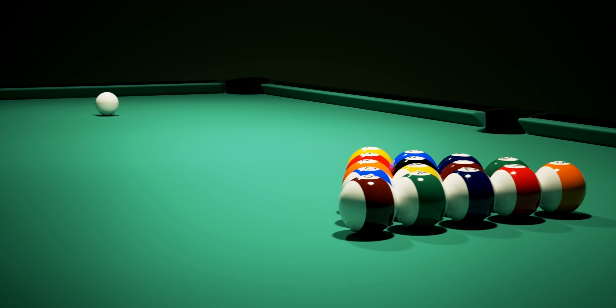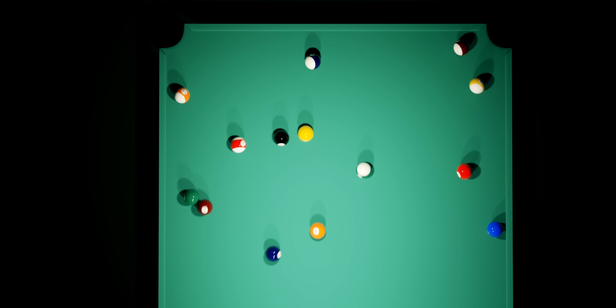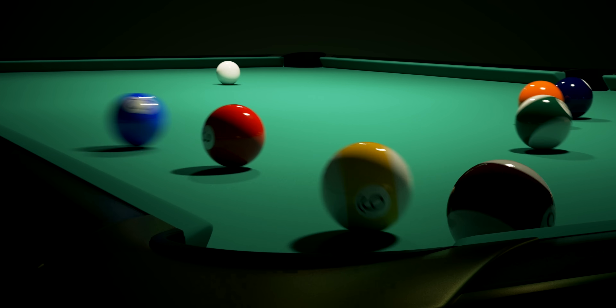Think about it like a game of billiards. Imagine the cue ball is the sunlight and the rest of the table are electrons and holes. The cue ball hits the rack, sends those solids and stripes flying, and if we're skilled enough — or just lucky — we'll sink a few into the pockets and score some points. In other words, a usable electrical current.